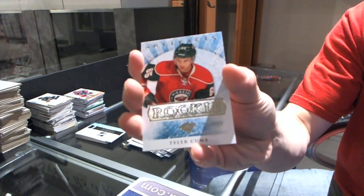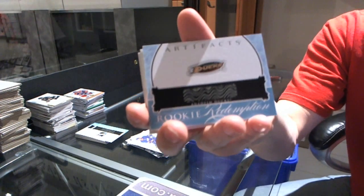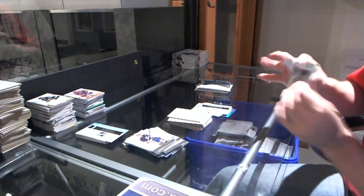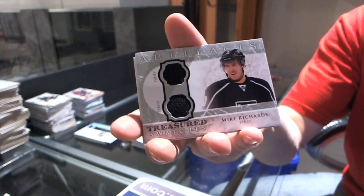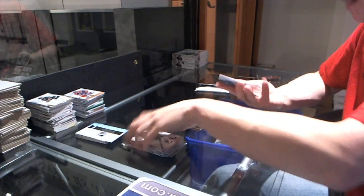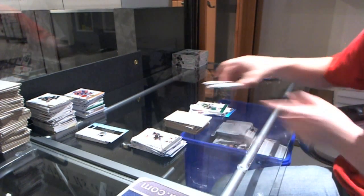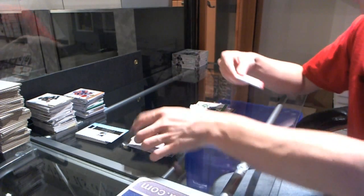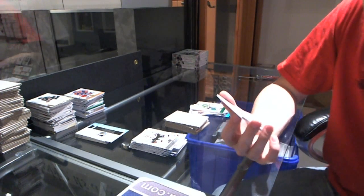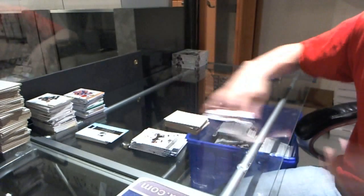Rookie to $9.99 for the Minnesota Wild, Tyler Cuma. Rookie redemption for the Anaheim Ducks — possibly Emerson Etem, which would be very nice. And we've got a Treasured Swatches for the LA Kings, Mike Richards. Now for the patches — first one is a jersey and patch, tons of colors, number 5 of 75 for the Stars, Dino Ciccarelli. And oh, that's nice — number 8 of 12, Tundra Tandems dual fight strap for the Calgary Flames, Miikka Kiprusoff and Jay Bouwmeester. That's a good box.